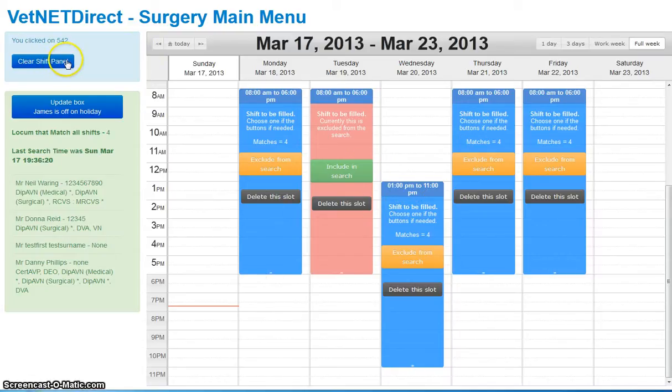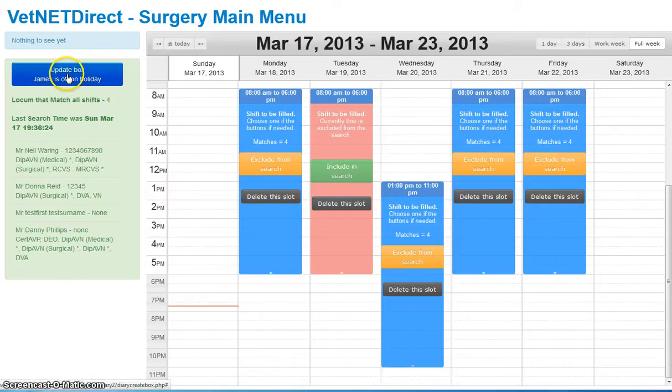On this side we have an update box button just to make sure that the information is correct. It says there are four locums that match all the shifts, and there are four shifts in this search — we've excluded that one for the moment. It's telling us the first one is me, the second one is Donna, then there's a test one, then there's another one. It gives you a brief summary. This is by no means the finished article, it's just to demonstrate.